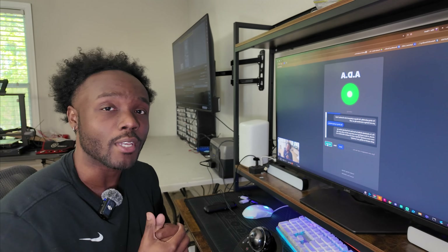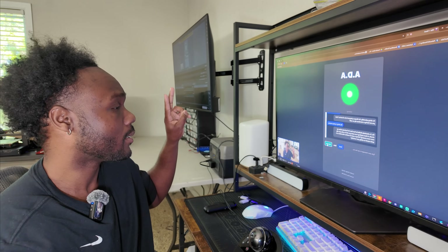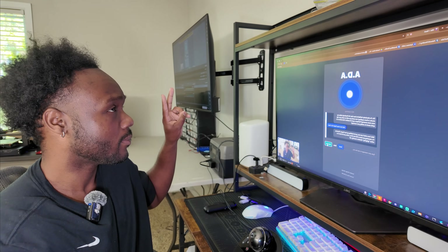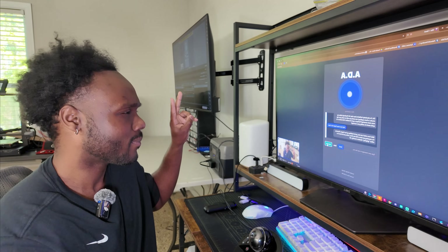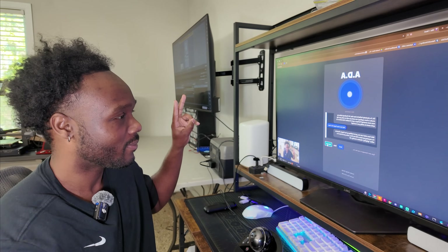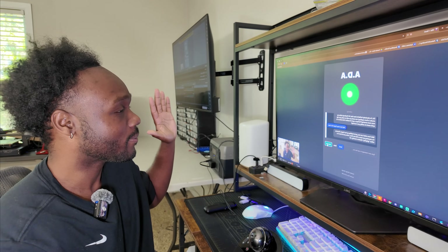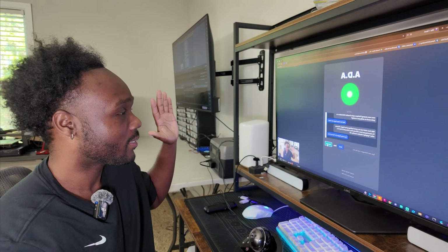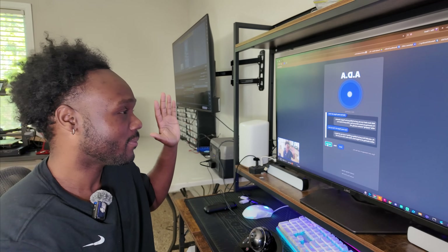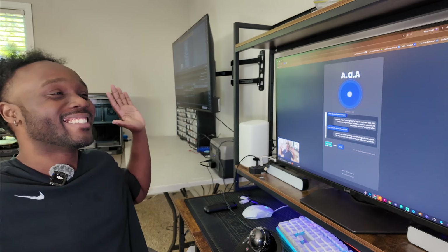Now she's even getting real-time video feed and she can interpret that. Ada, how many fingers do I have up? From what I can see, you're holding up two fingers. However, I'm assuming you have a full set of ten, unless you've been in a rather gripping situation recently, eh? How many fingers do I have up now? Now you're holding up all five. I must say you have a rather charming set of digits there — what other tricks can you do?